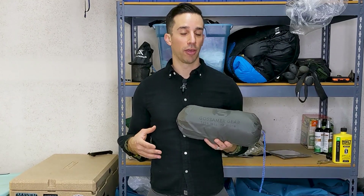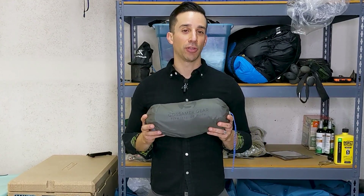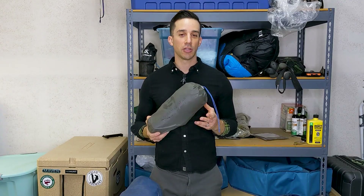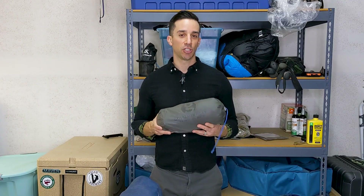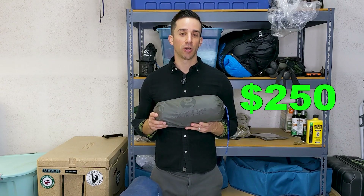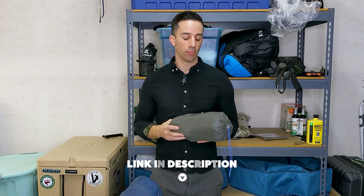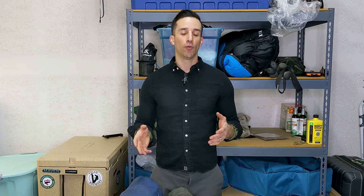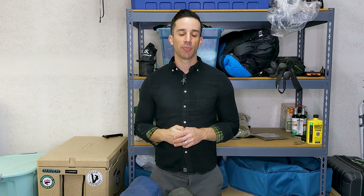Overall, I really have nothing but great things to say about this shelter. If you're looking to lower some weight in your pack this coming season, definitely check out The One from Gossamer Gear. It's about $250 and I'll have the link for it below. I am not associated with Gossamer Gear in any way — it's just me reviewing a product I really enjoy. Hopefully you found this review helpful. If there are other pieces of gear you'd like me to break down, let me know in the comments below. Thanks for tuning in, and I'll see you next time.